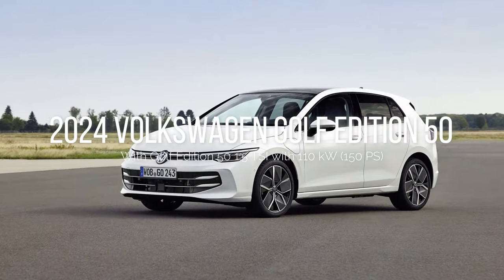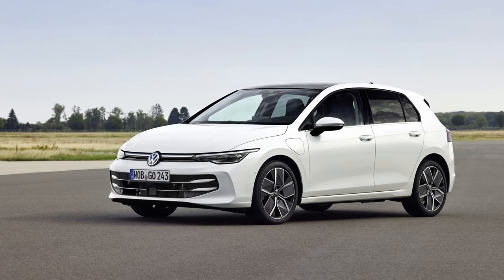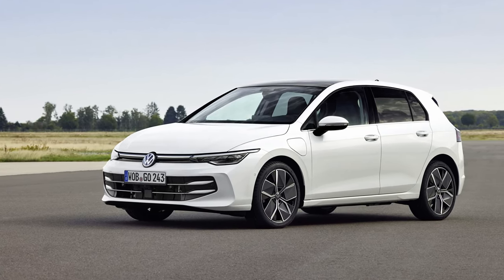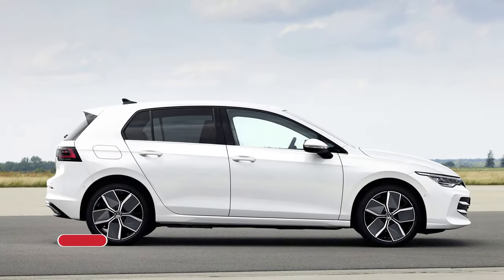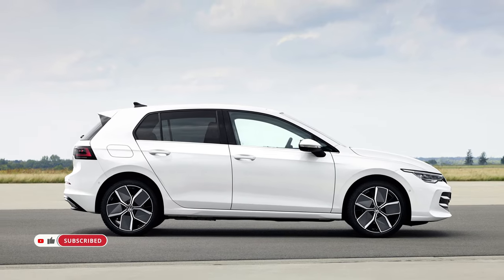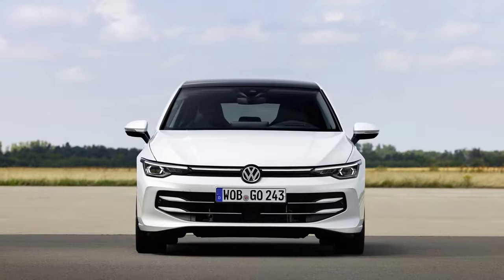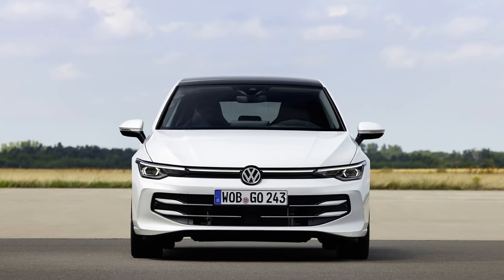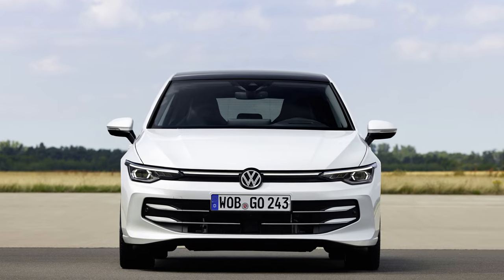The Volkswagen Golf, an icon in the automotive world, marks its 50th anniversary with the launch of its latest evolutionary stage. With over 37 million units sold globally since its inception in 1974, the Golf remains one of the most successful cars worldwide. As it steps into a new decade, Volkswagen unveils the newest models of this compact class legend, signaling a new era of innovation and performance.